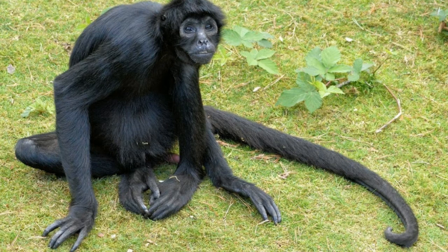Seahorses belong to the Hippocampus genus and Syngnathidae family. This genus includes more than 50 species. They don't have a caudal fin — they use their dorsal fin and pectoral fins for swimming. They often use their tail to anchor themselves to corals, seaweeds, or sea grasses, and use their long snouts to suck in plankton and small crustaceans. Pipefish are also included with seahorses under the Syngnathidae family. While seahorses swim vertically, pipefish swim horizontally.